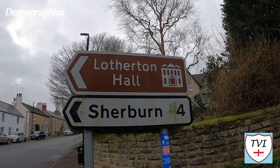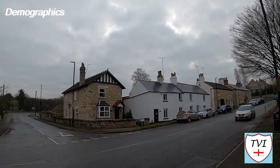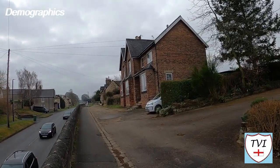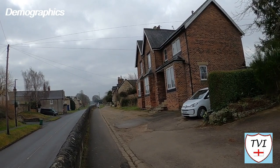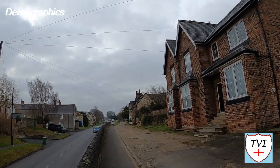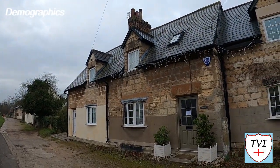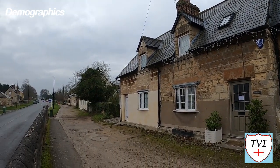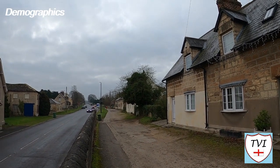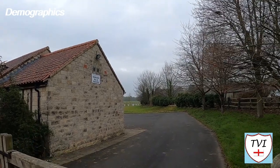Now we're back into Aberford for the final time, as parts of the village fall within Parlington's boundaries. We're only a short distance from Lotherton Hall here. As for Parlington's demographics, there's not much to tell — only 87 people live here, mostly in houses and properties that fall within Aberford. The vast majority of the parish's 7.1 square kilometres is the Parlington estate's wide open parkland. What's left of Parlington Hall is estimated to be worth £732,000, and Gamekeeper's Cottage is estimated at £404,000.